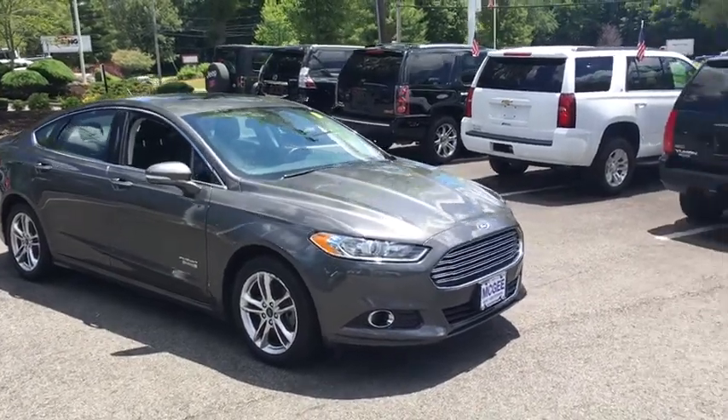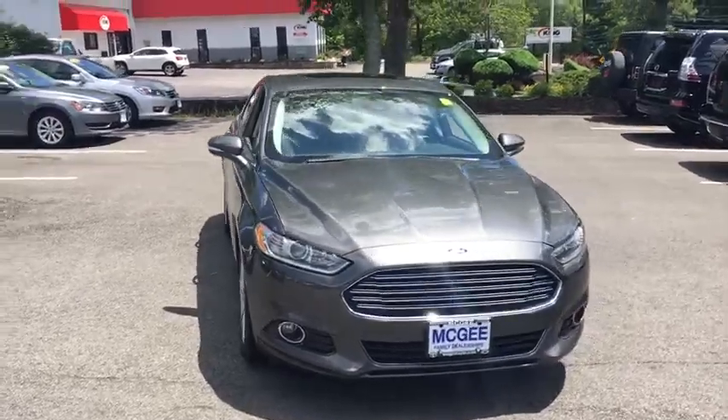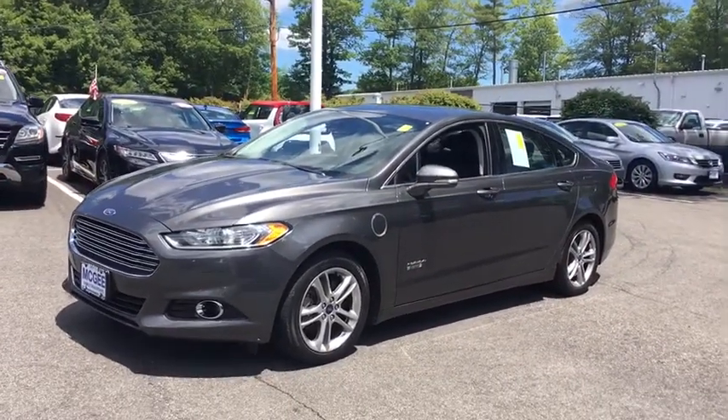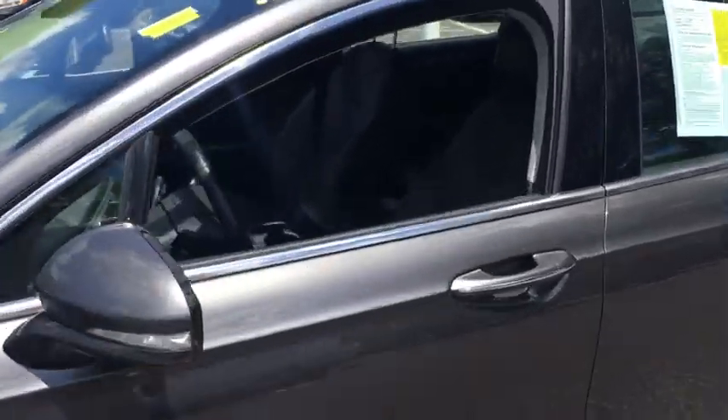The 2015 Ford Fusion Energi. The Ford Fusion Energi is an electric hybrid vehicle with all of the efficiencies you want in an electric vehicle. It also offers the new Sync infotainment interface, push button start, and an 11-speaker audio system.